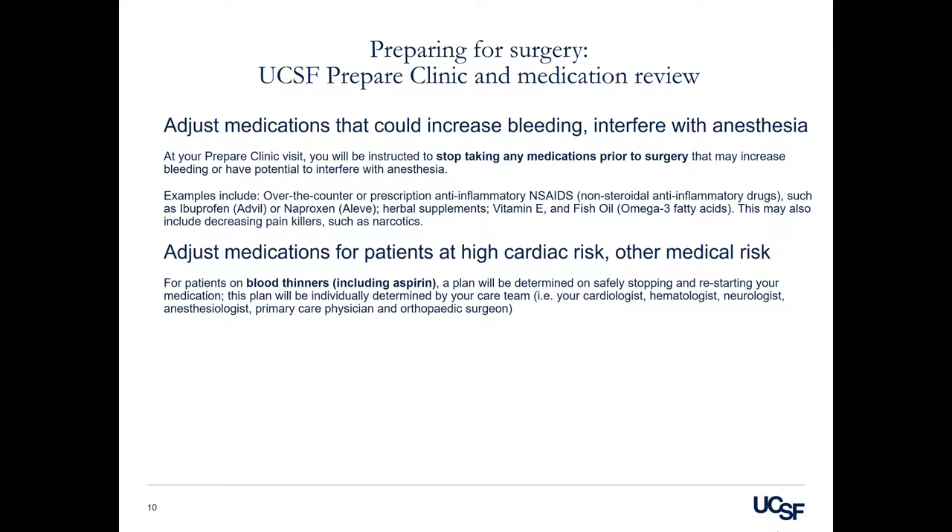Examples include over-the-counter or prescription anti-inflammatories, also called non-steroidal anti-inflammatory drugs, such as ibuprofen or Advil, naproxen or Aleve. This will also include many herbal supplements, vitamin E supplements, and fish oil omega-3 fatty acids. This may also include decreasing painkillers such as narcotic pain medication.